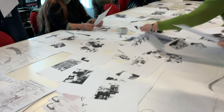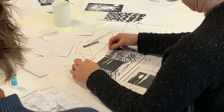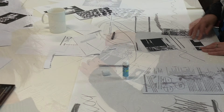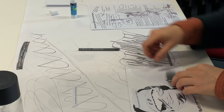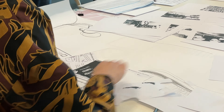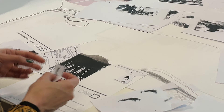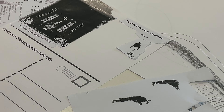Through collaborative and individual activities, participants play with materials to create imagery and visual portraits. The aim is to tease out the potential and possibilities of drawing to make sense of the complex, relational and interrelated interactions we encounter in our work in higher education.